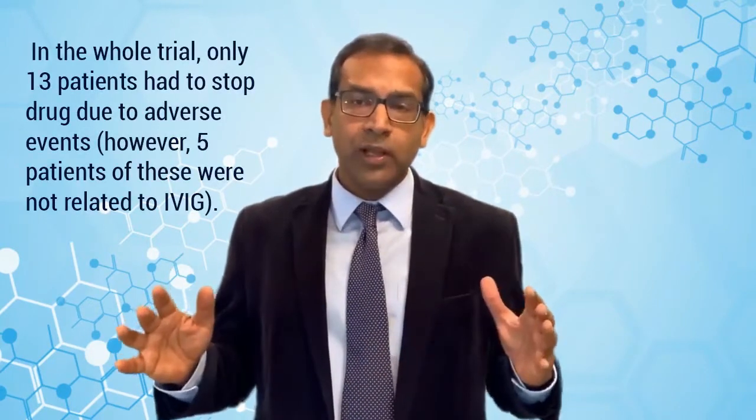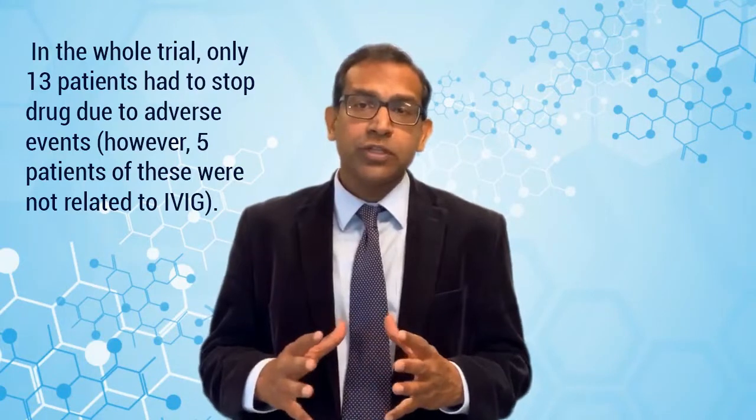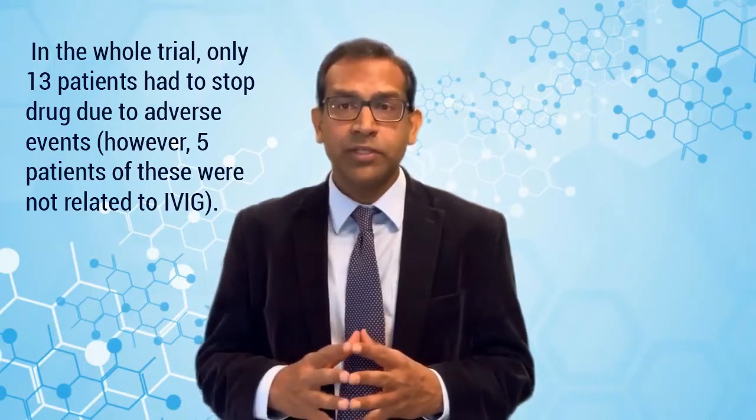During the whole trial, only 13 patients had to stop the drug or the trial due to adverse events, out of which five were not even related to IVIG. The most common adverse events were headache, fever, and nausea. These are well-known side effects of IVIG and in most cases can be treated or prevented by giving pre-medication before the infusion, increasing fluid intake, or decreasing the rate of IVIG infusion.